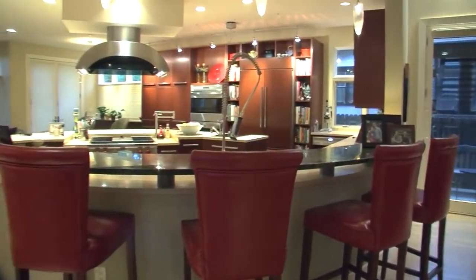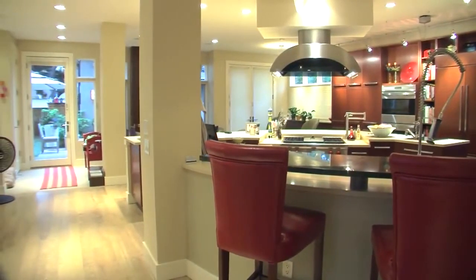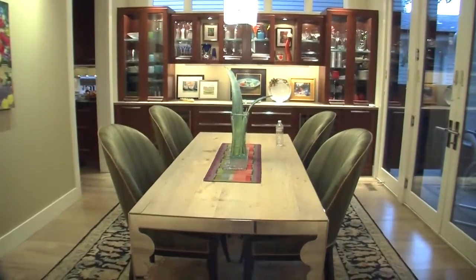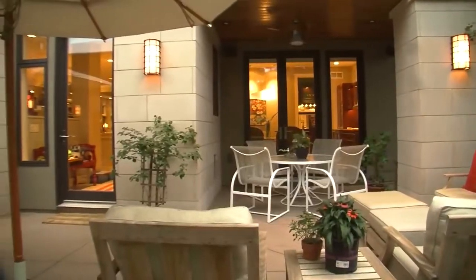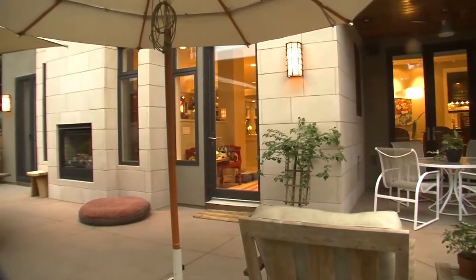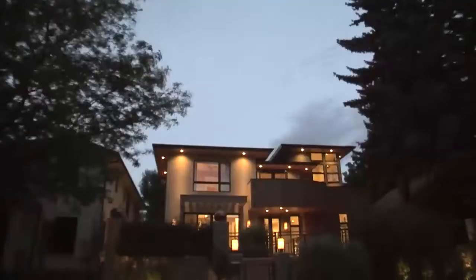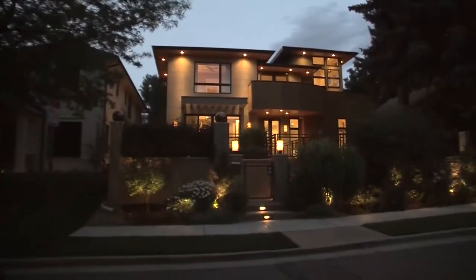We entertain a lot. You're caught up with making sure the house looks great and that the food's prepared. It's hard sometimes to focus on whether the light level is correct in this room, or remembering to turn the exterior lights on while the sun's still out. What's nice is it's all pre-programmed — it goes on automatically so I don't have to think about it.